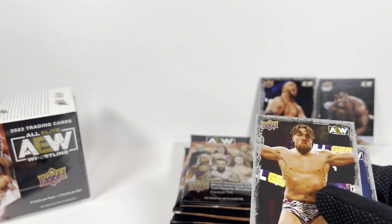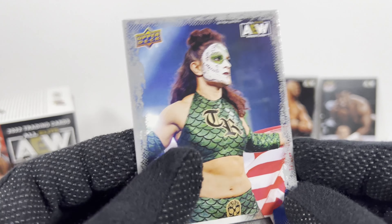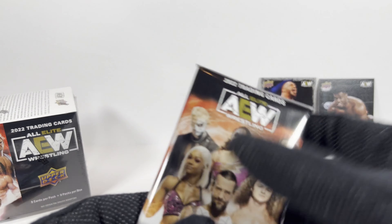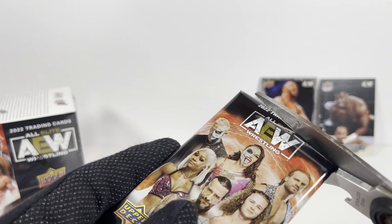Kyle O'Reilly. We got Brian Danielson. Sorry, I'm going through these quick, but I opened a lot of these in my hobby box. Pack number five. So far so good. Got some good cards so far.